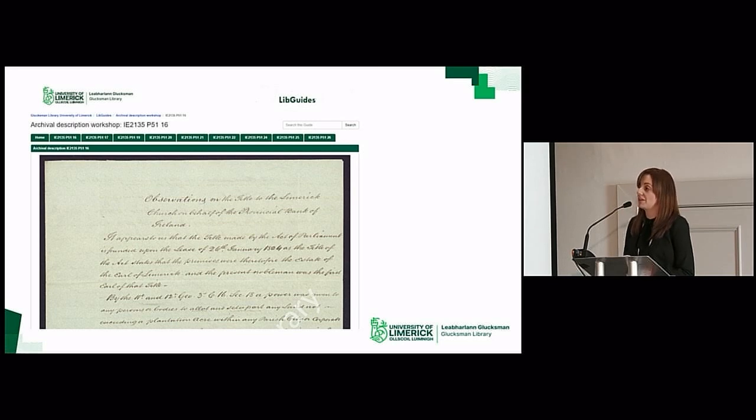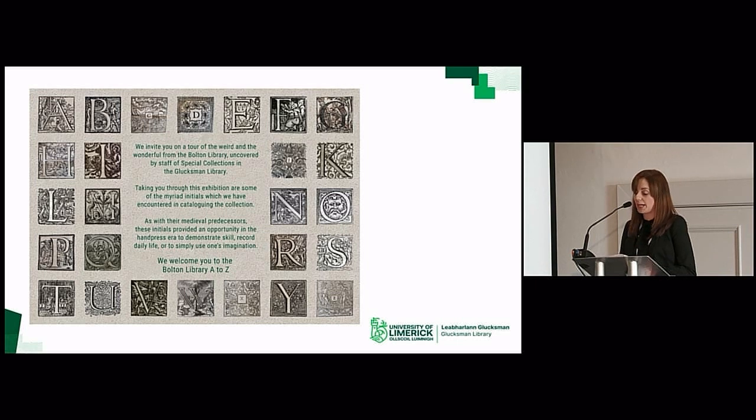Sustainability is a key consideration of every resource that we create. In a busy department, with significant calls on our time relating to teaching and learning as well as other duties, it is important that we repurpose content where possible so that we don't have to reinvent the wheel every semester. We aim to maximize our teaching and research output while working within the online infrastructure available to us. For example, material gathered in the course of creating blog posts about the Bolton Collection has been reformatted as a mini online exhibition.